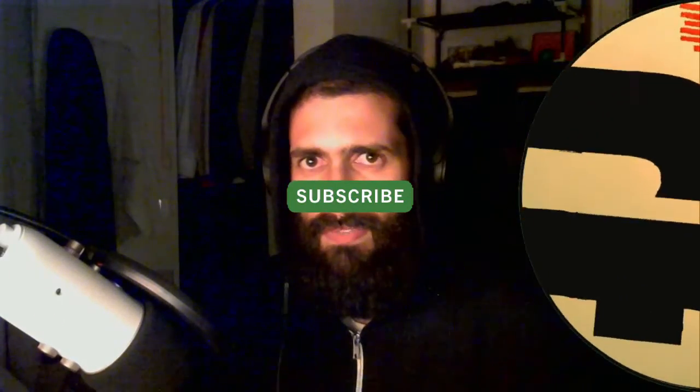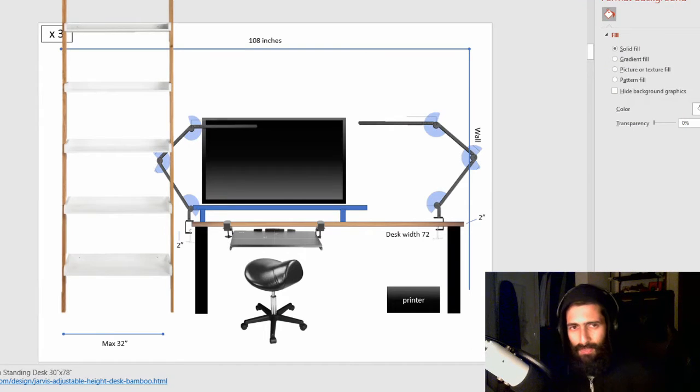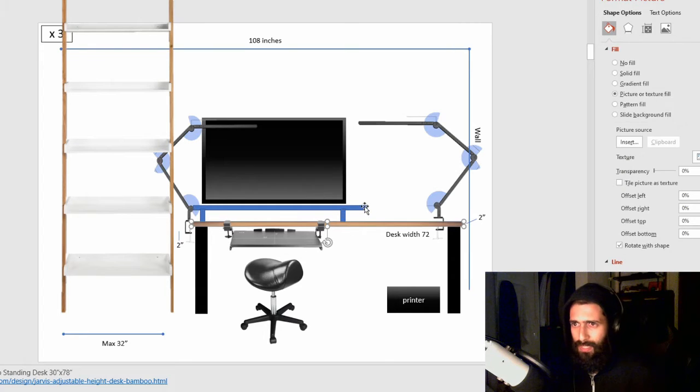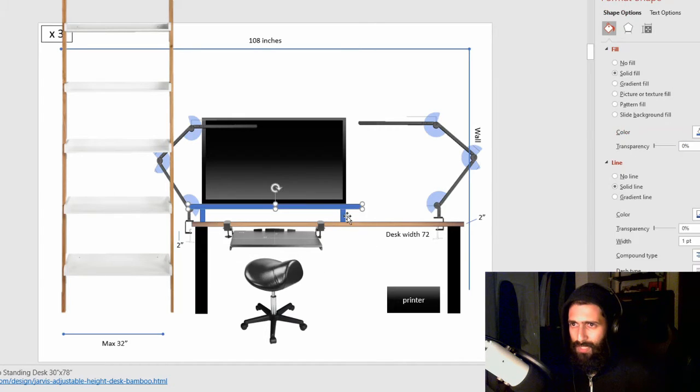Hey, what's up guys? So my physical environment improvement project is coming along and this is what it looks like pretty much. We got the monitor which I have over there, just got it, and a new desk which I'm going to get in a moment here, and these two light things which I think are pretty cool. I don't know yet about the chair and if I'm going to get a keyboard tray — those things will be later on. The desk is going to change for sure, and I'm also going to get this monitor thing, so might as well just go and do that now.